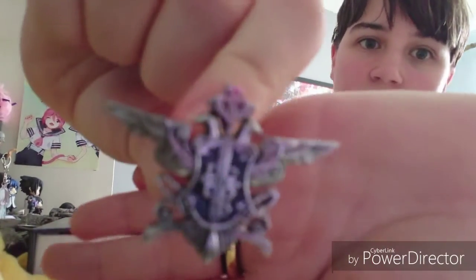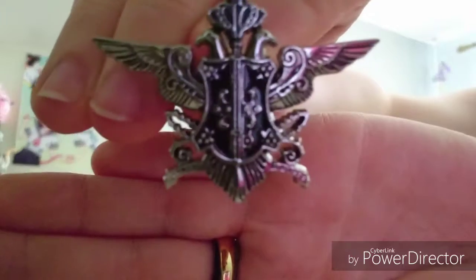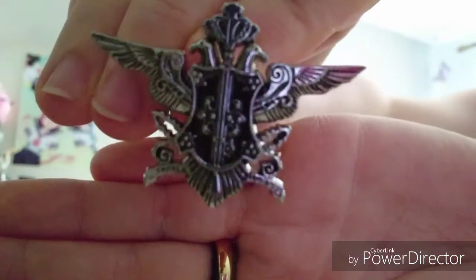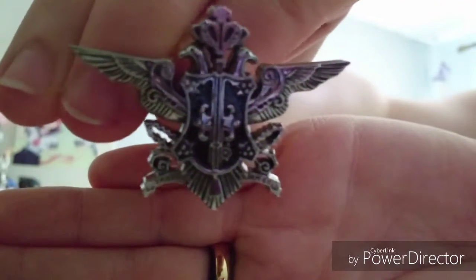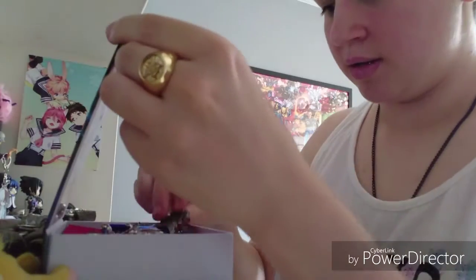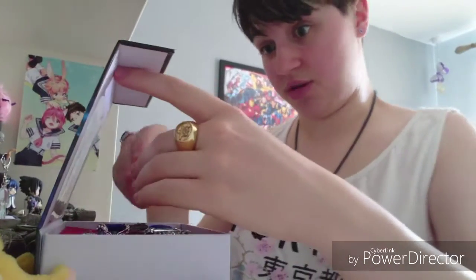Just look at the detail on this — go on, yeah, look at the detail on it. That is pretty damn good. I am extremely happy with this and I may even leave a link to this in the description in case somebody wants to buy it, because I fucking recommend they do. As cosplay props go, these are exceptional.